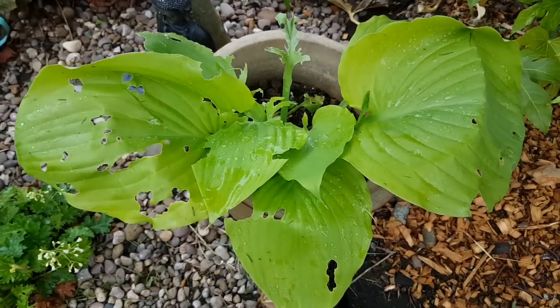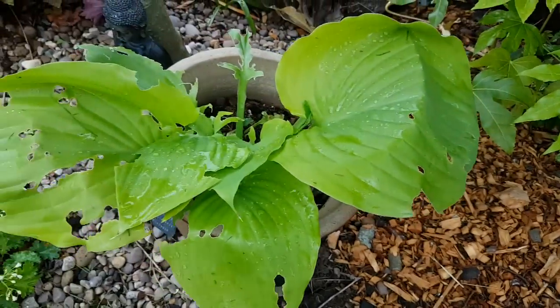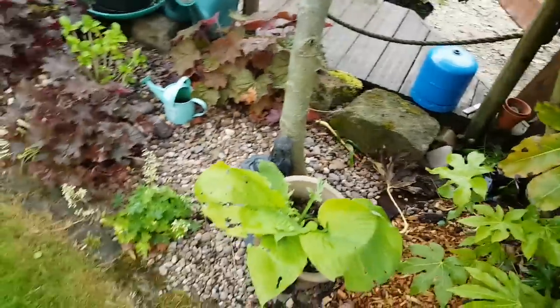This hosta has been decimated by slugs, which is unusual. This year I haven't put any Vaseline around the pot - I usually swear by putting Vaseline around pots because it stops them - but this year it hasn't worked.